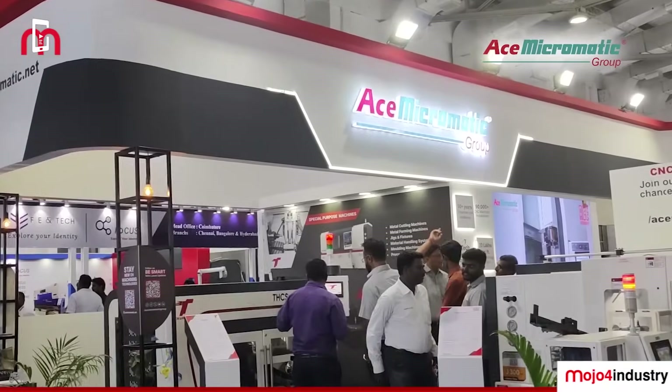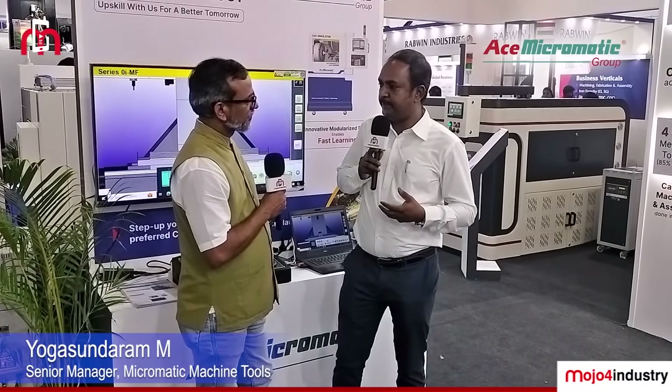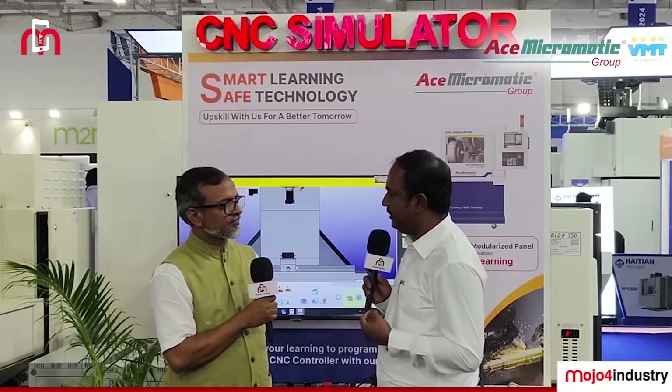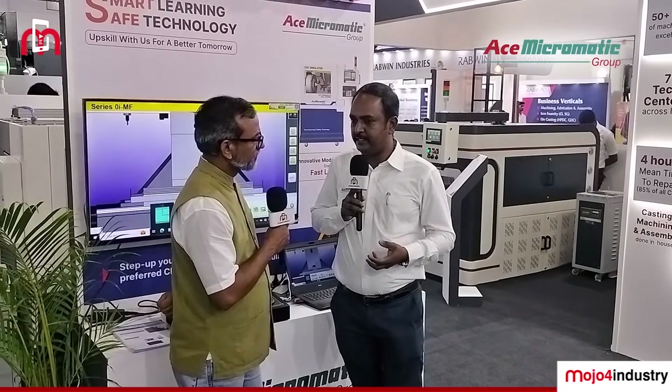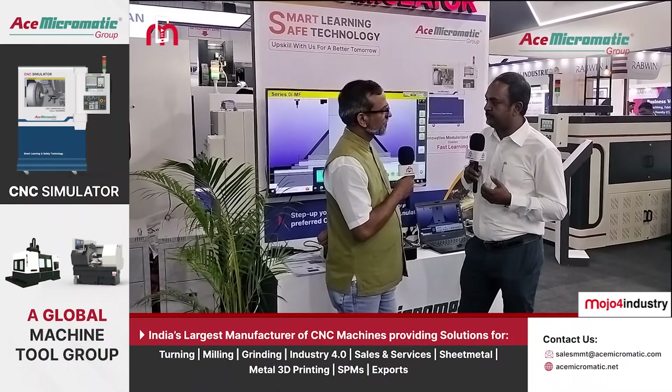Coimbatore is known for its MSMEs. How are you going to empower the MSMEs in this region? Not only in Coimbatore but across Tamil Nadu, we hold more than close to 40% market share. Largely 70% of our customers are MSMEs. We understand their needs — every minute a machine stops, the production rate impact is significant. We have set up offices very close to them, present at close to nine locations in Tamil Nadu alone, and we can support any customer with work timings of around 14 to 16 hours.